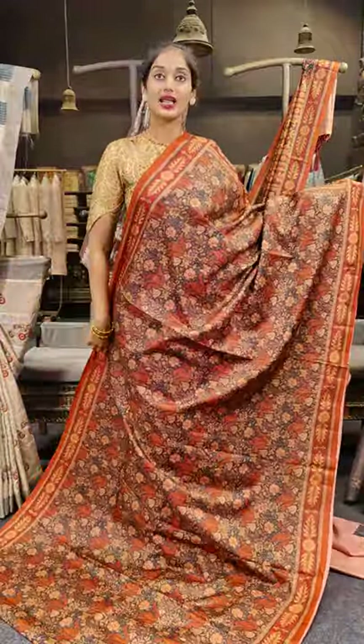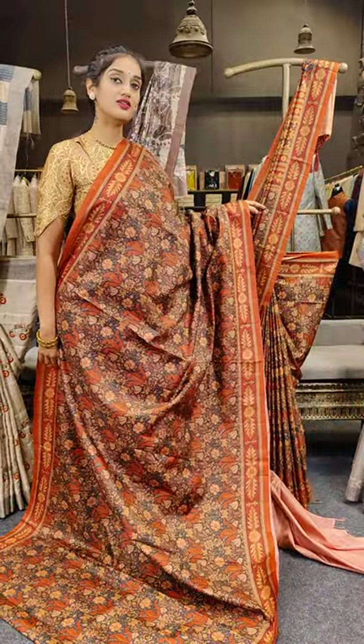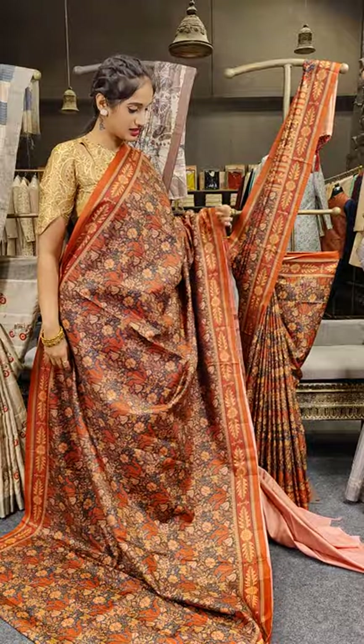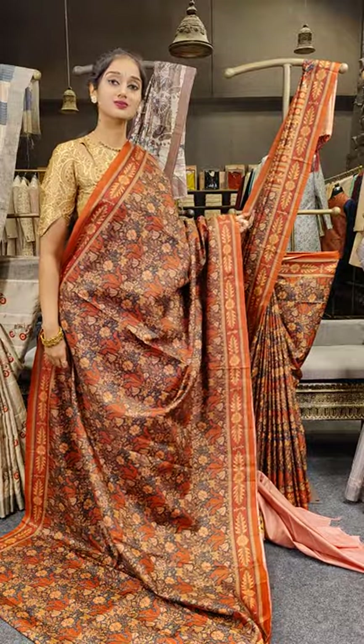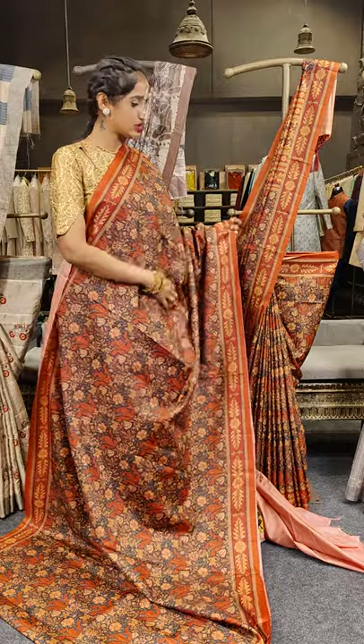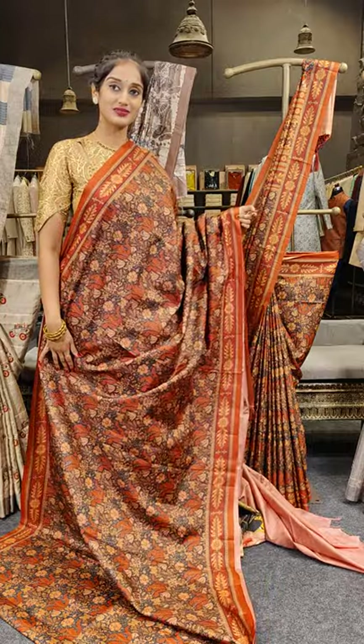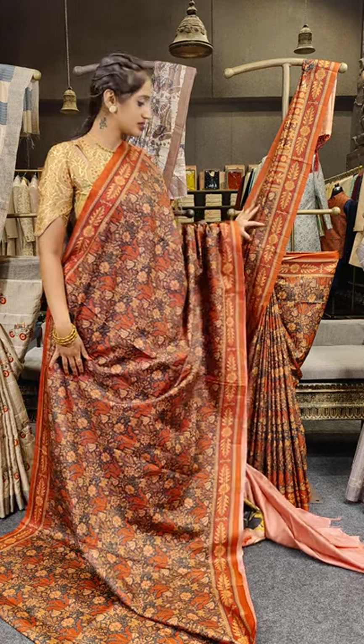We are presenting black here, which is similar to the one on display — that is the display piece. We have two different pieces here with a slight change in work and print on it. This is how the saree looks.